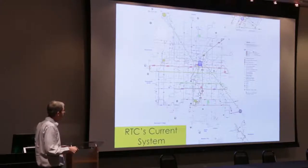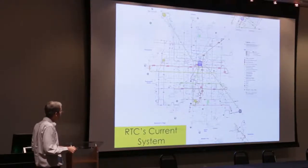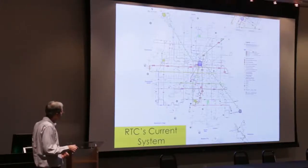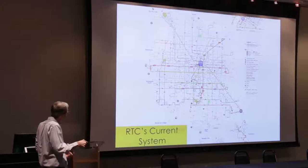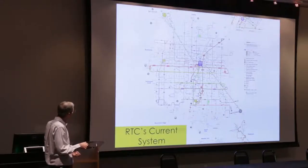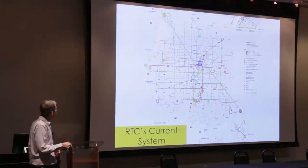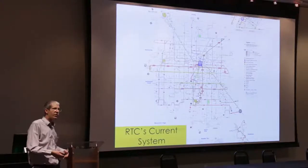The Decatur route stays on Decatur in a straight line; the Flamingo route runs up and down Flamingo. Where arterials aren't continuous, we form longer routes from shorter ones — for example, Cowal in the resort corridor ties into Rancho, which then becomes Simmons. That route primarily operates in a straight line along Simmons and Cowal connected with Rancho in the middle. You'll also notice there are not many loops — you don't want to come off Flamingo at Decatur to serve something on Twain, because you'd be inconveniencing everyone trying to pass through.